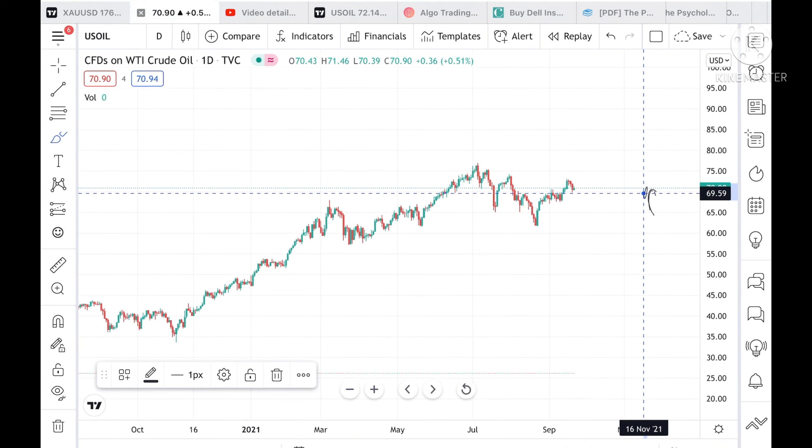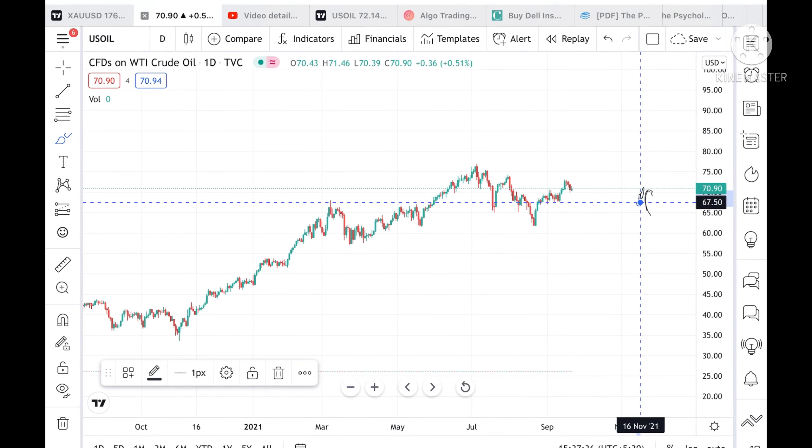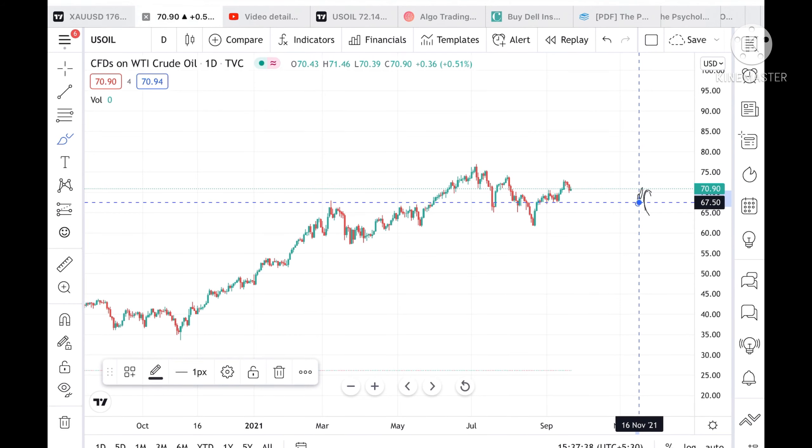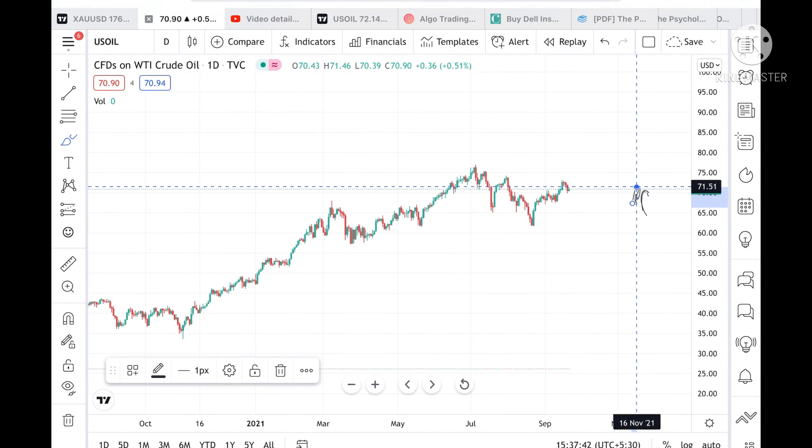If the price was below 69.59, then chances are high it can go and touch a level of 68.62, and from there we can see a level of 67.5. If the price stays above this level—